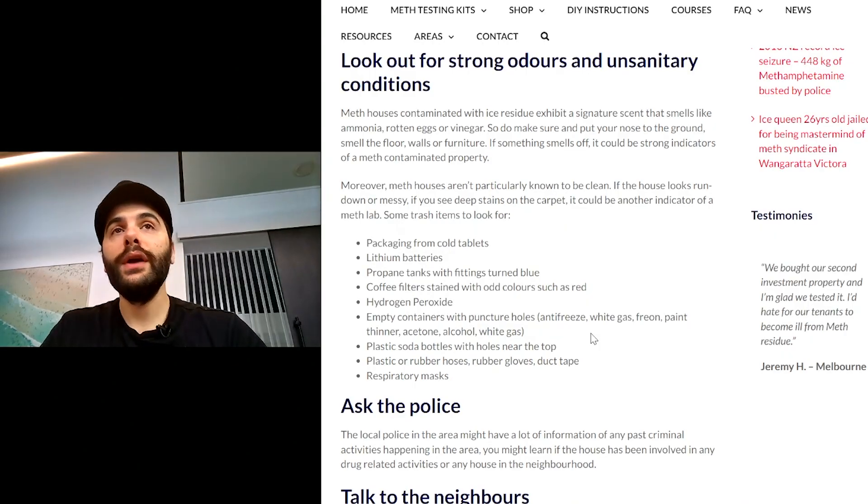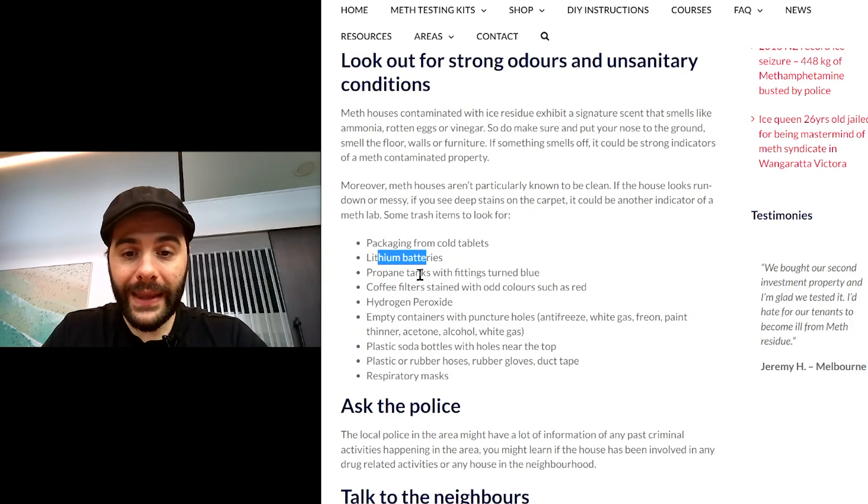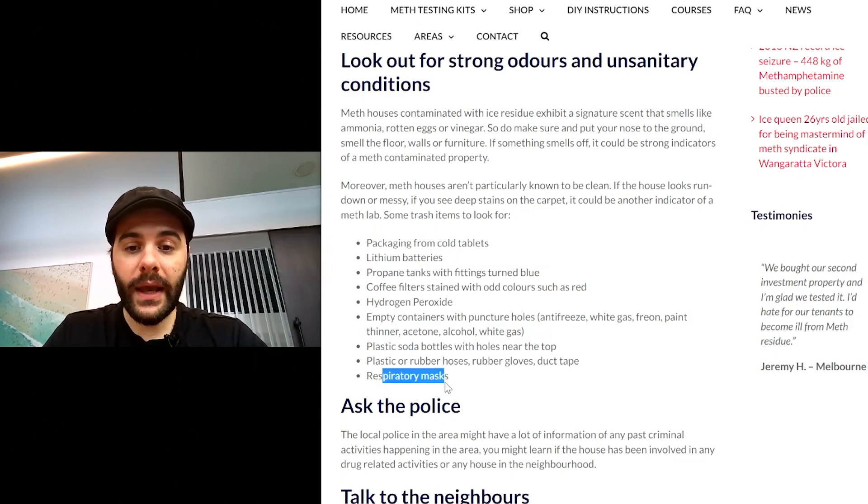These are the things you're looking out for if you are conducting an inspection — these are the real red flags. You can see here if you've got batteries, if you've got propane tanks, or similar items. These are the red flags you want to look out for.